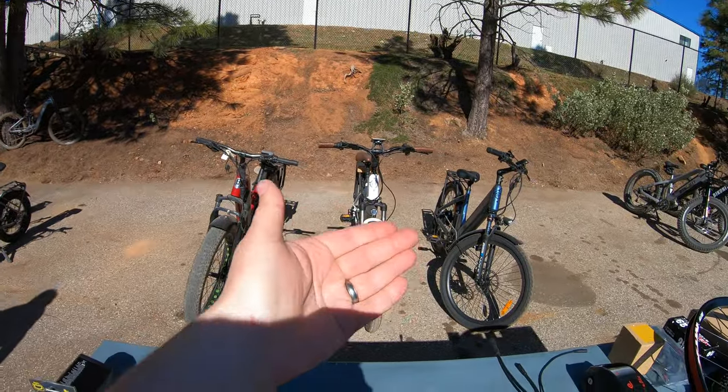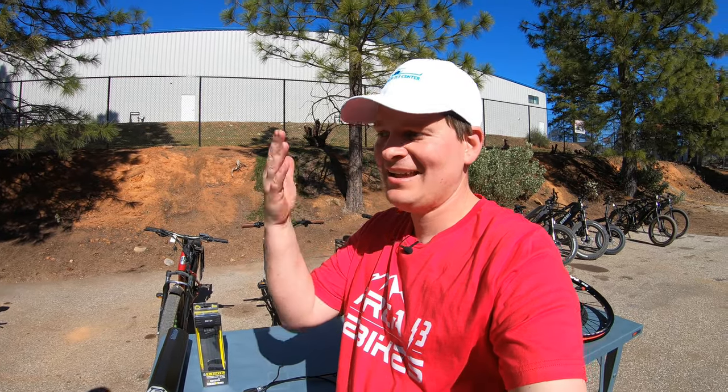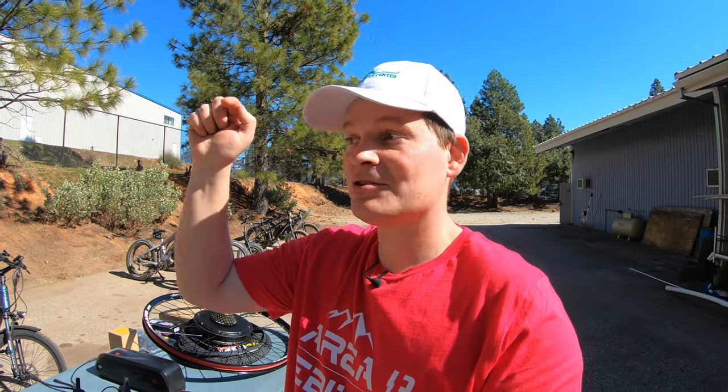We have a red, a white, and a blue bike — red, white, and blue — and I have a red shirt and white hat. We have a bunch of things on really steep discounts for this weekend, President's Day weekend. That means it starts right now, today, Friday.